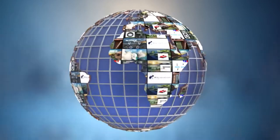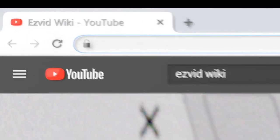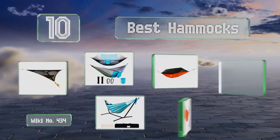wiki.easyvid.com. Search EasyVid Wiki before you decide. EasyVid presents the 10 best hammocks. Let's get started with the list.